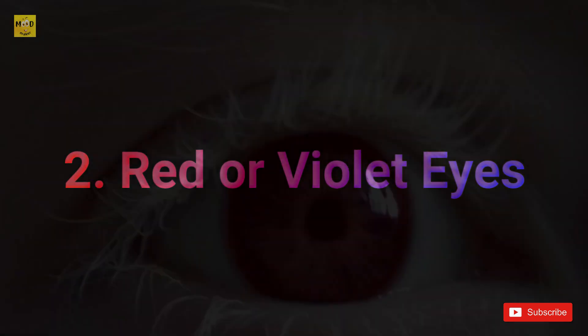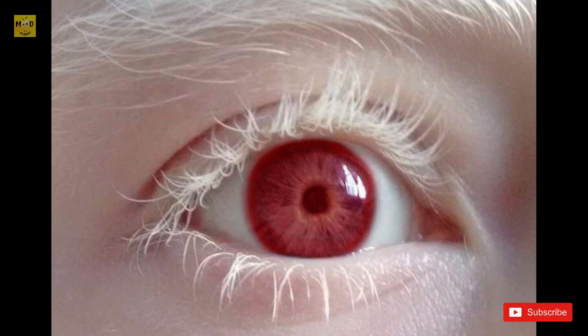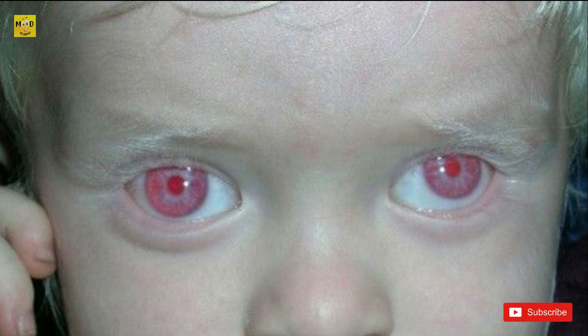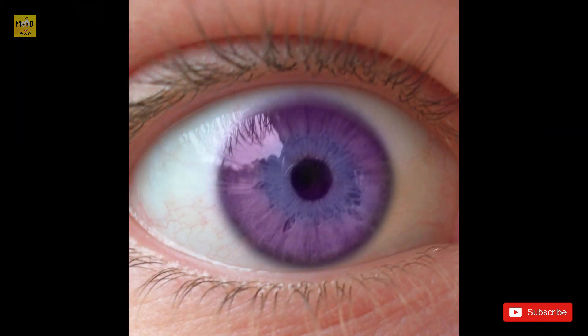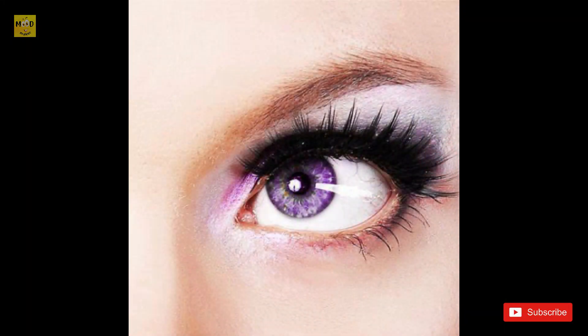People with albinism are often considered to have violet or red eyes, but the truth is more complicated. Albinism causes people to lack pigment in their hair, skin, and eyes. Since people with albinism lack pigment in their iris, light can bounce off the back of the eye and exit — usually reflecting back as red because of blood vessels at the back of the retina. Eyes can look violet when this red combines with the bluish color of the iris from lack of melanin and light-scattering effects. This is the same reason you might get red-eye in a photograph, which results from light reflecting off the back of the eye. In normal eyes and lighting conditions, light cannot exit the eye this way.